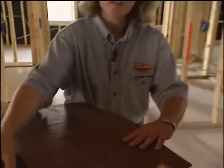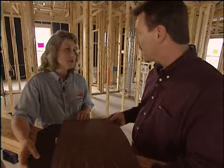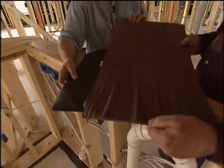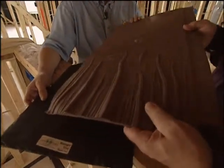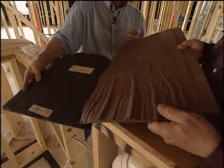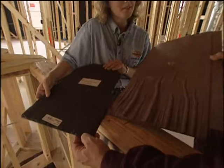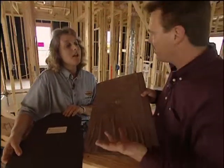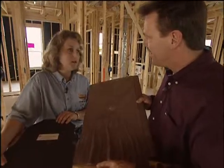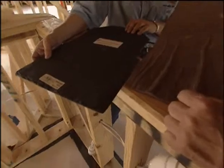The Green Building Program consults with builders to help them make good choices from the foundation to the ceiling. Here are some new materials in roofing: this one looks like a wood shake but is actually made out of recycled car tires. This one has a slate look, also made out of recycled car tires. It lasts as long or longer than a normal shingle, the sun doesn't destroy it, it's very durable. The cost is a little more up front, but it lasts a very long time.